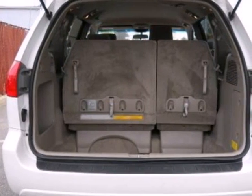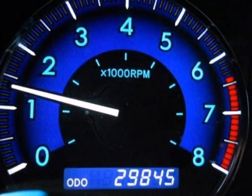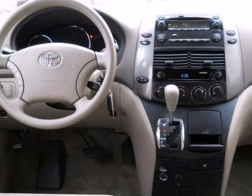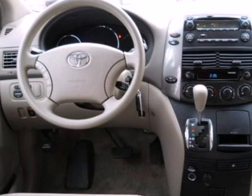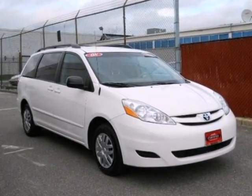It also offers comfortable seating for seven, 148.9 cubic feet of maximum cargo space, second-row removable captain's chairs, and a long list of safety equipment.